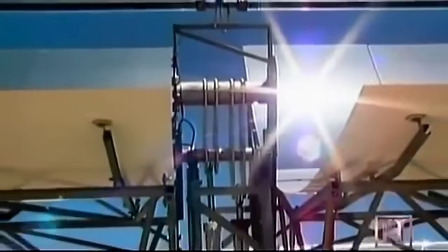Solar thermal energy can also cheaply produce electricity. Giant solar power plants, like this one in California's Mojave Desert, don't use photovoltaic panels to convert light into electricity. Instead, mirrors focus solar...